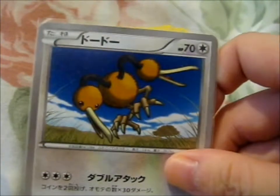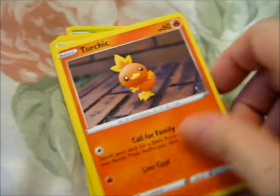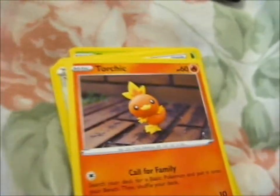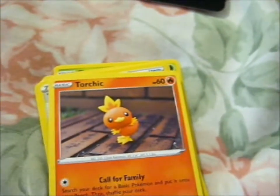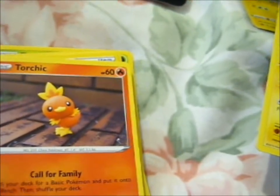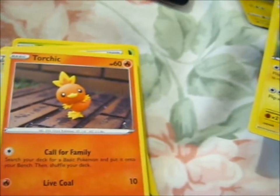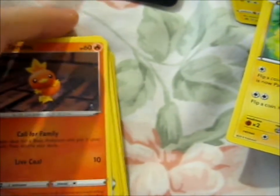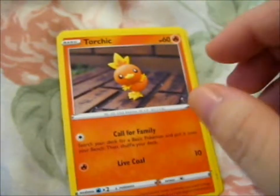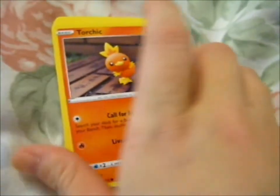We got a Japanese Doduo. Torchic. I haven't bought any of the Sword and Shield or the last few sets of Sun and Moon, so I'm behind the times and I don't actually have any of these. I think that's what they are anyway. So these are all new cards for me.